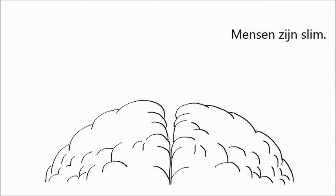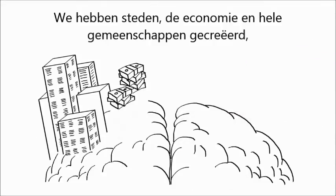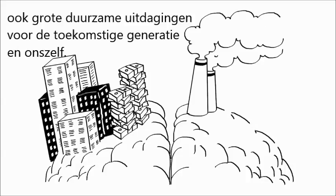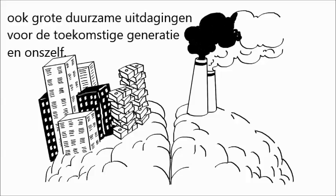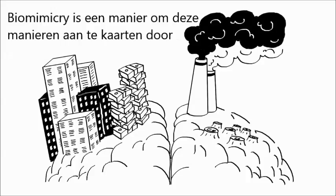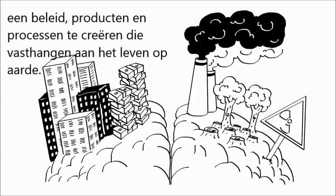Human beings are clever. We've created cities, economies and whole societies, but at the same time and without meaning to, we've also created massive sustainability challenges for future generations and ourselves. Biomimicry is a way to address these problems by creating policies, products and processes that are adapted to life on Earth.